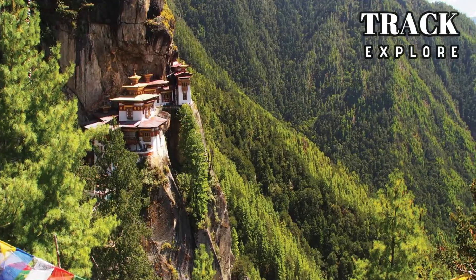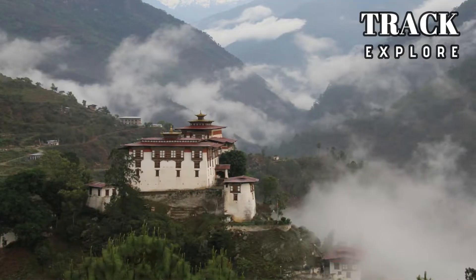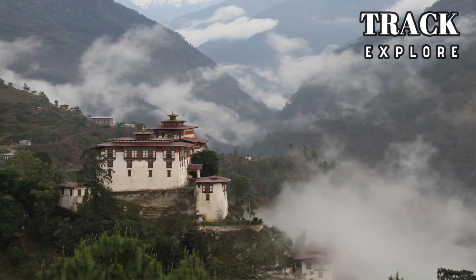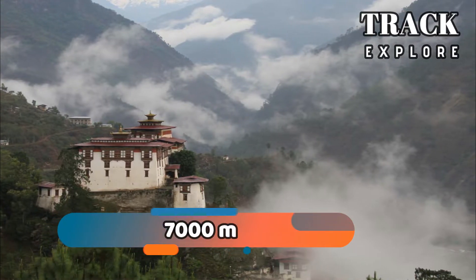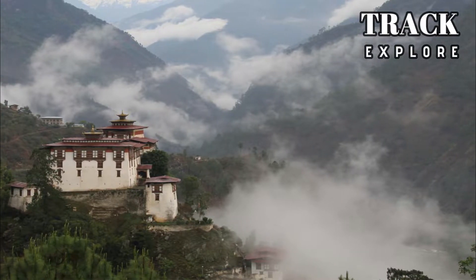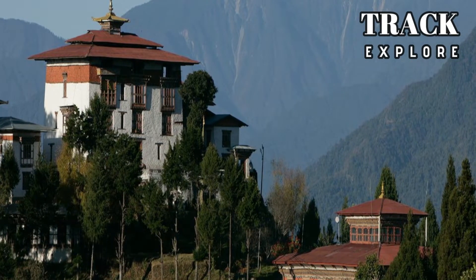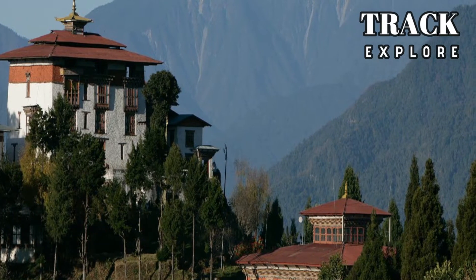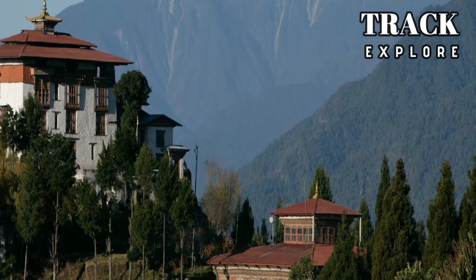Weather in Bhutan depends upon the altitude. In the northern parts of the country, where the mountains rise up to 7,000 meters, weather conditions are similar to Arctic. Southwards, closer to India, the weather is hot and humid in the summer and cold in winter.